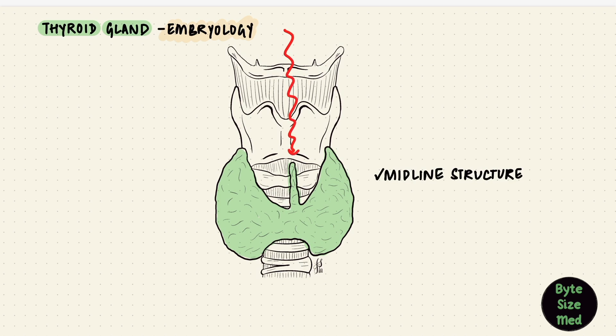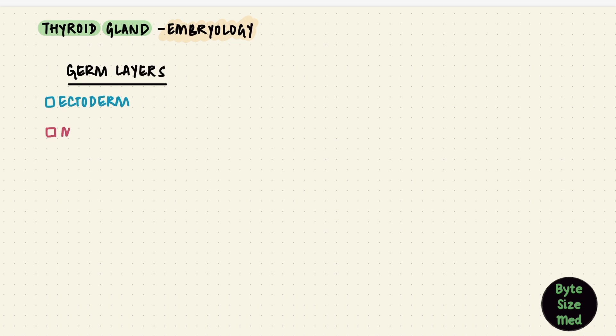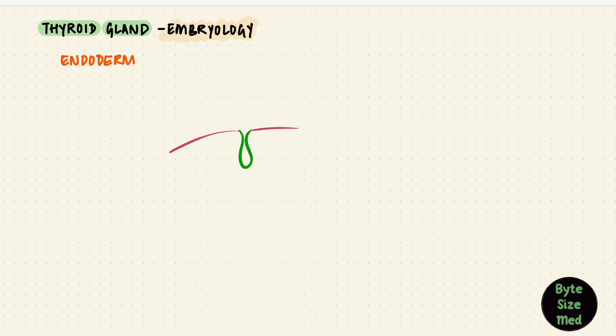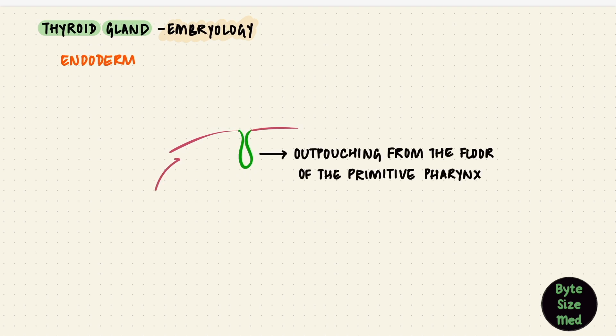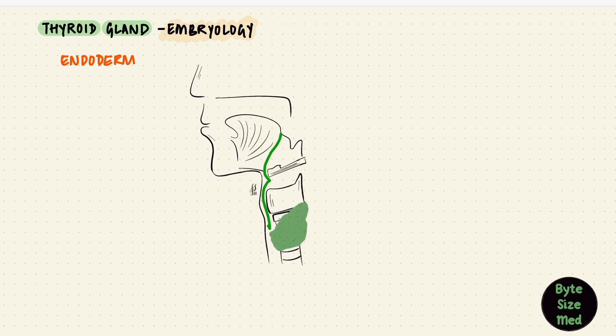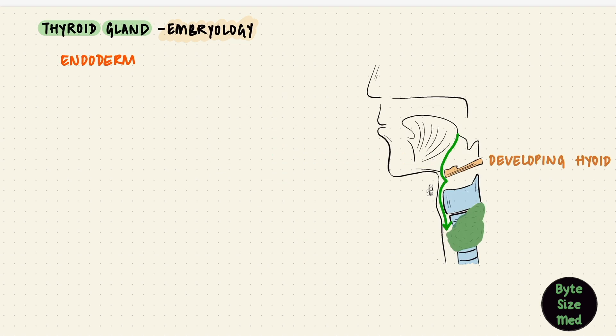Remember the three germ layers: the ectoderm, the mesoderm, and the endoderm. The thyroid gland develops from the endoderm — it starts off as an endodermal thickening in the floor of the primitive pharynx, near the developing tongue. It emerges between the anterior two-thirds and the posterior one-third of the developing tongue. This little outpouching is called the thyroid primordium — it's in the midline, the median primordium. That median primordium is going to descend as the embryo grows, moving caudally and ventrally to the developing hyoid bone. It starts splitting at its end as it descends, and once it reaches its final pre-tracheal position, it becomes two lobes with an isthmus, though sometimes the isthmus can be absent.